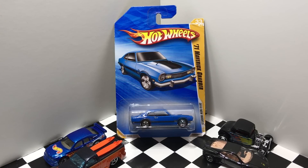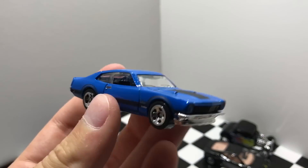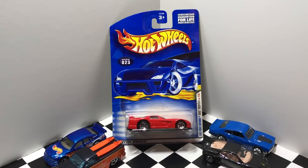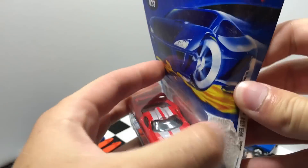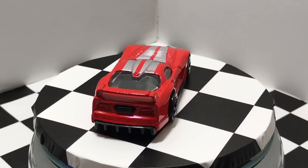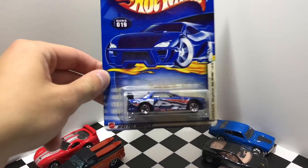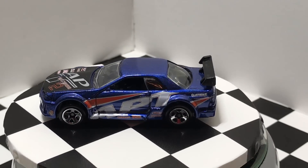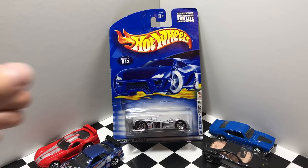A new model for 2010, we have the 1971 Maverick Grabber in blue. This red Dodge Viper GTSR is a 2001 First Edition. From the year 2002 we have this Nissan Skyline First Edition. This 2001 First Edition is called the Cadillac LMP.